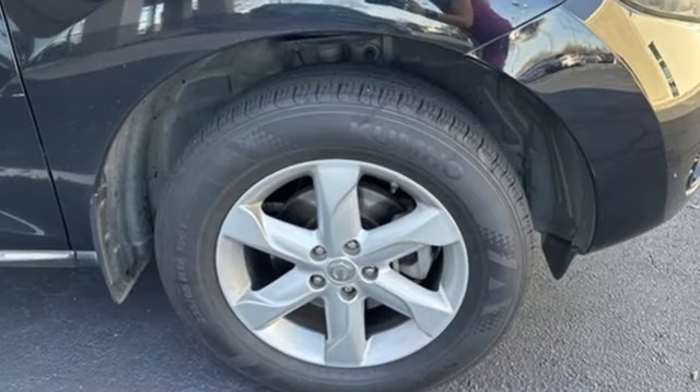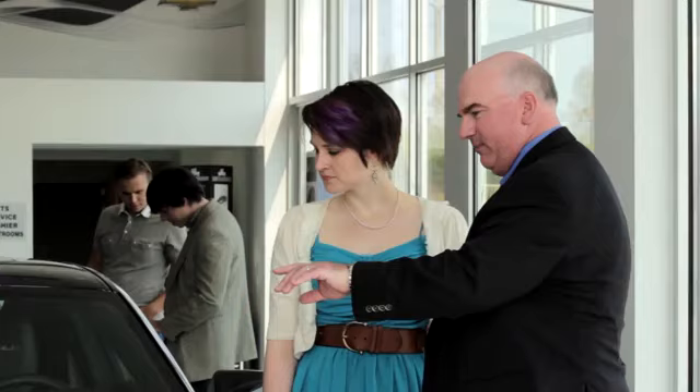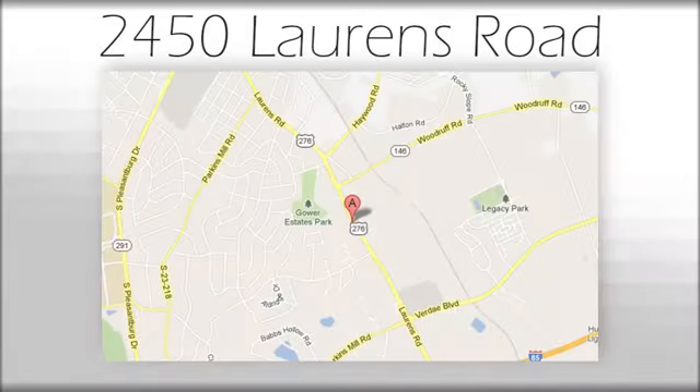Nissan excites the senses so you can enjoy the journey. Hurry in today for a test drive. We believe the cars we offer are the highest quality and ideal for your life needs. We look forward to doing business with you. We're at Joe Acura at 2450 Lawrence Road.